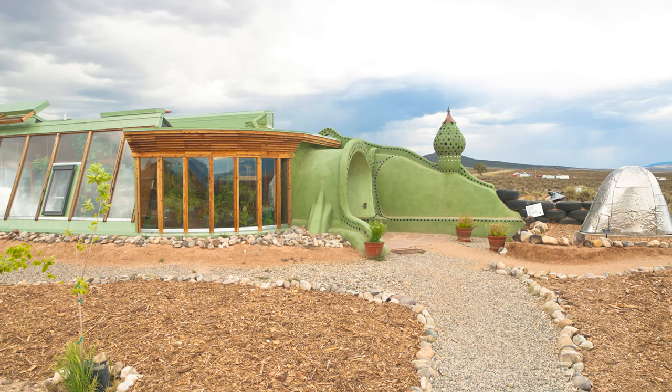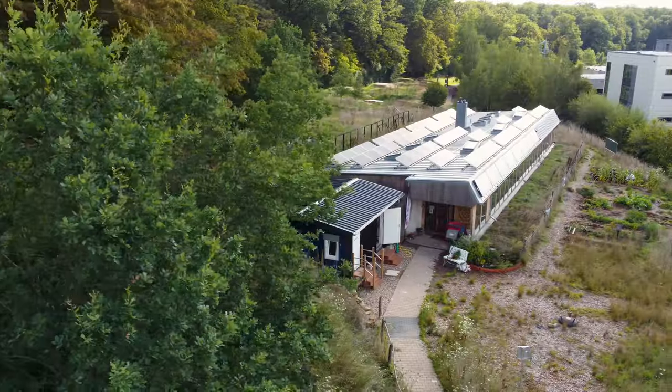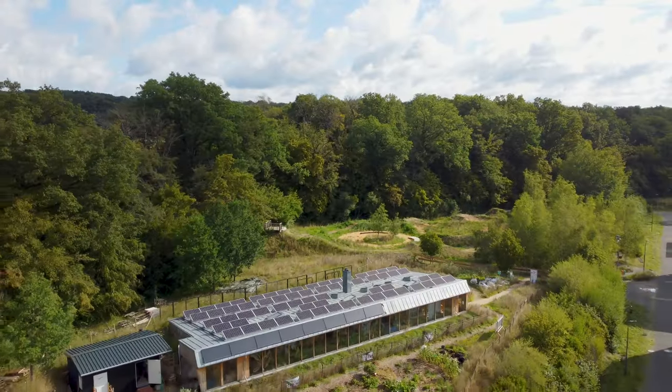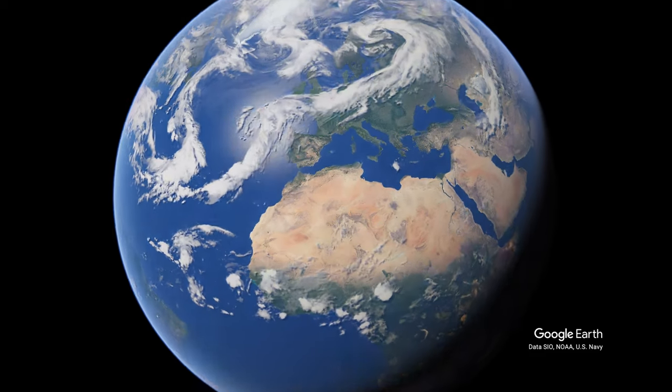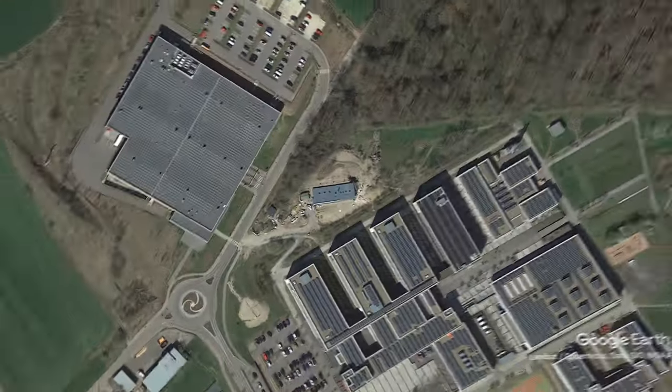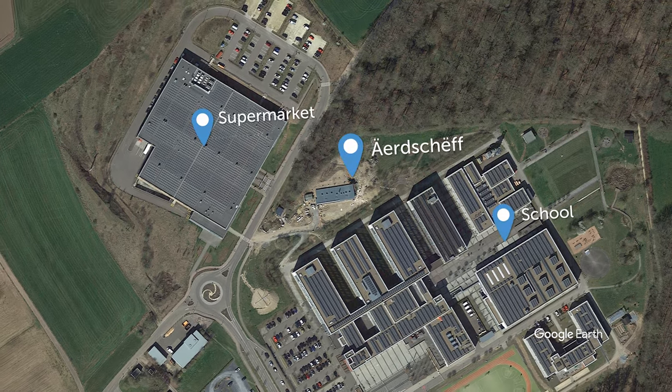This is an Earthship. Sandwiched between a supermarket and a school stands a testament to human ingenuity — the world's very first state-owned Earthship.